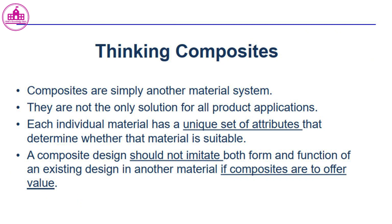Composites are simply another material system. They are not the only solution for all product applications. Each individual material has a unique set of attributes that determine whether it is suitable. A composite design should not merely imitate both the form and function of an existing design in another material if composites are to offer value.